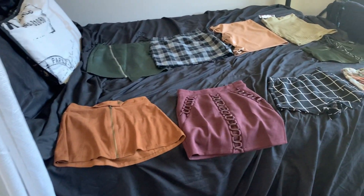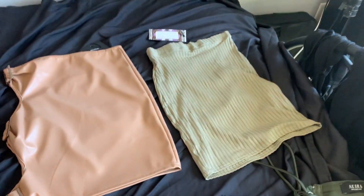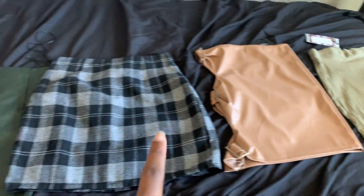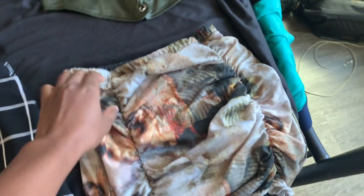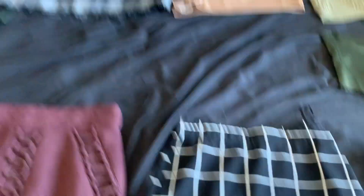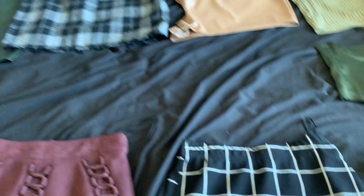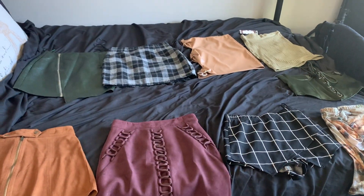So far I have all the skirts that I'm going to wear: one, two, three, four, five, six, seven — eight skirts. I might switch one out because two of them look so similar, but this one gives me fall vibes. Now I'm going to try to pair sweaters and tops with each skirt.